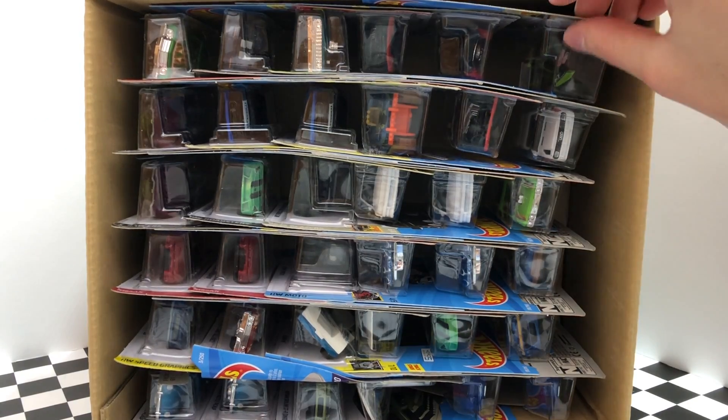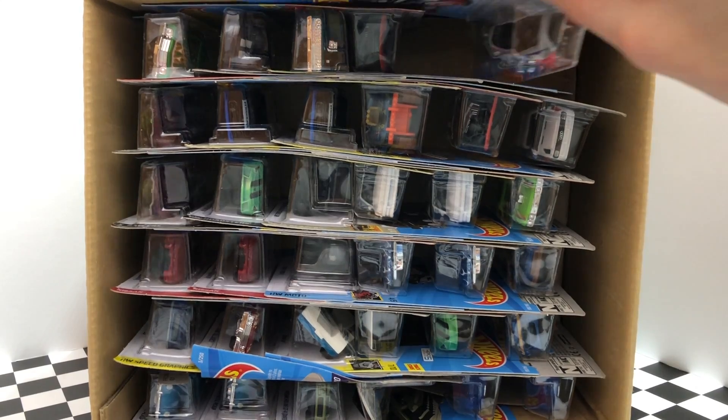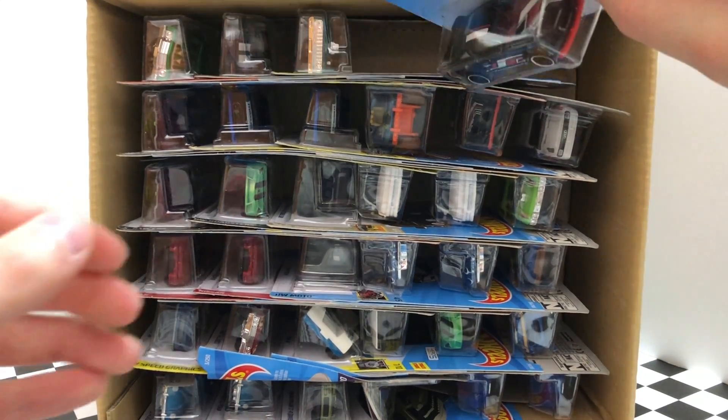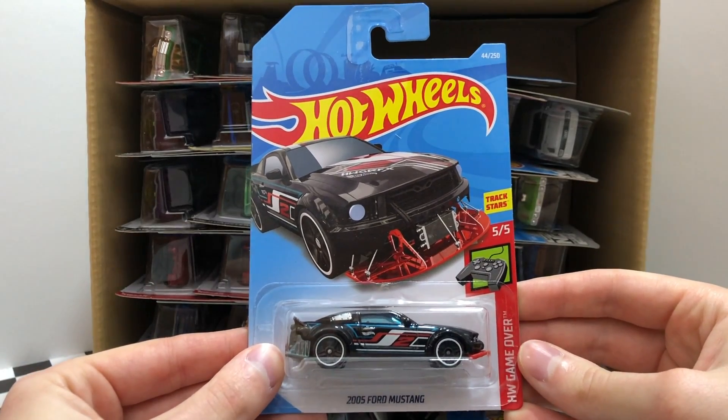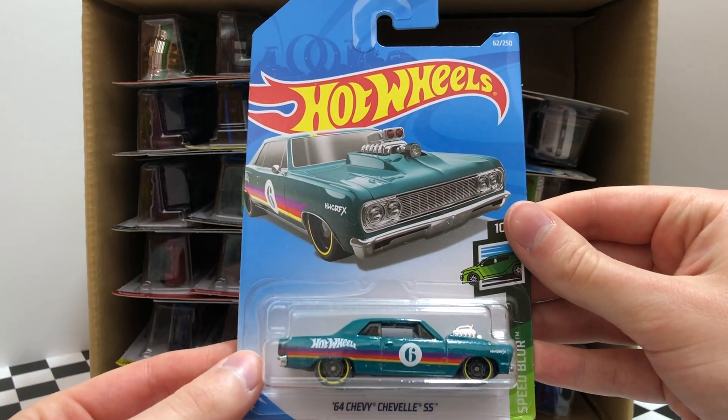The first car in the top right corner of the case is the new green Baja Blazer Sandivore. Next in line is a shiny Super Chromes edition of the Hot Wheels hovering out. Then our third car for this case is the black and red 2005 Ford Mustang from HW Game Over. Here's a cool car from Speed Blur, the 64 Chevy Chevelle SS.